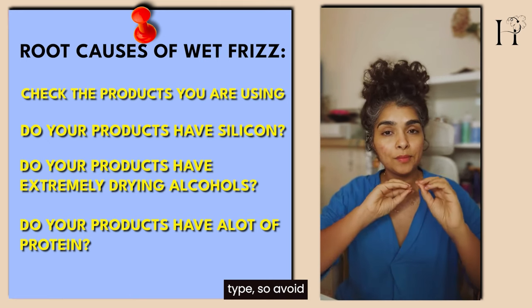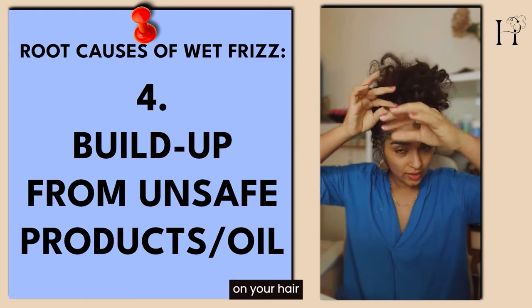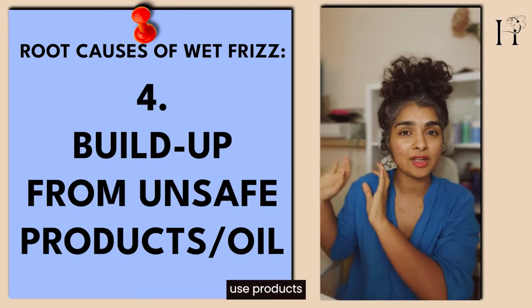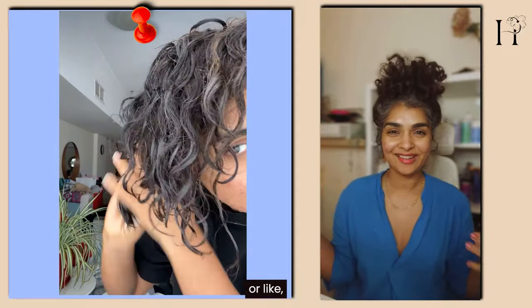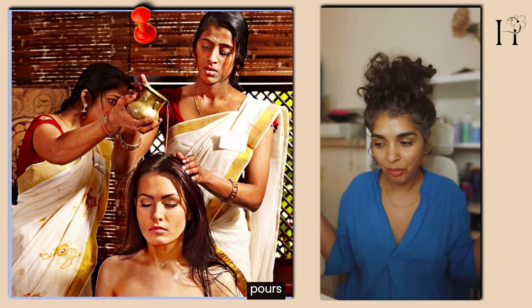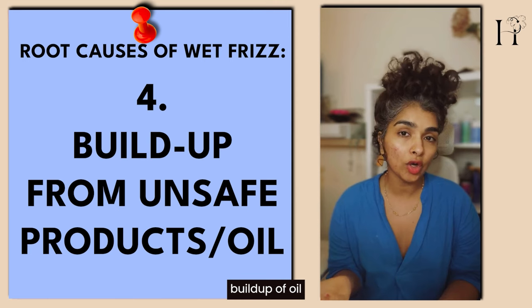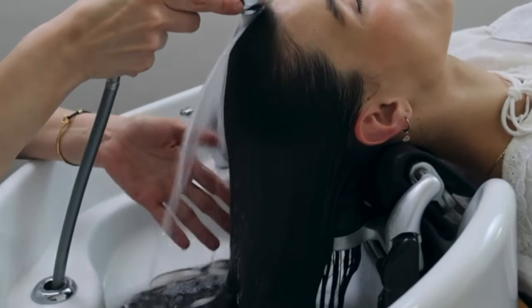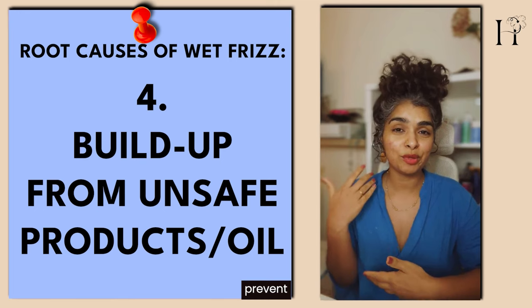Do your products have silicones, extremely drying alcohols, or a lot of protein? Those can sometimes be very unsafe for your curly hair type. Avoid products with silicone because they can build up in your hair and make it dull — they create a coating so water can't hydrate your hair. Oils can also build up. If you're regularly hot oiling or doing a champi but not shampooing properly, there is buildup, and the next wash you'll have wet frizz because water can't penetrate.